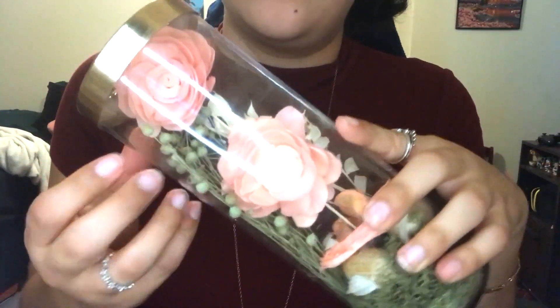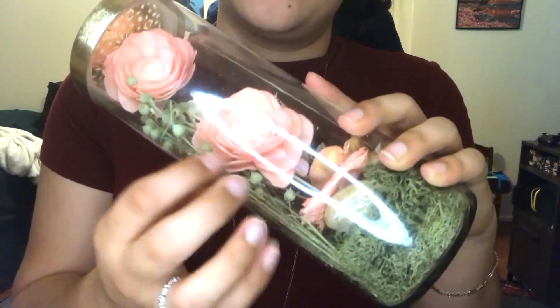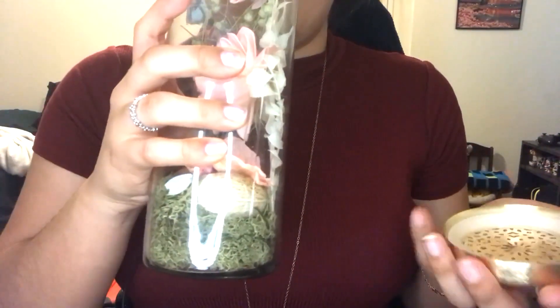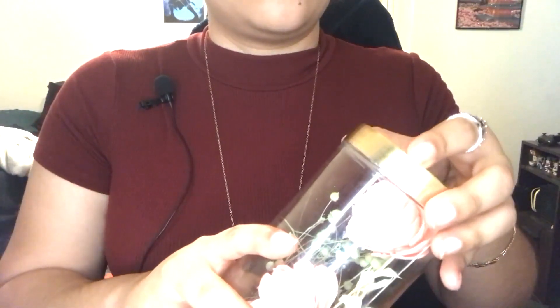Last but not least, we have this very pretty jar. It has some pink flowers and green moss. And this isn't just decoration — you can also use it for the scent. Just peel this here and we can open it if you want. Smell it. It's very natural, not very strong. It's very pretty.